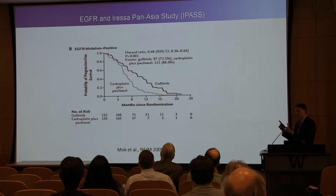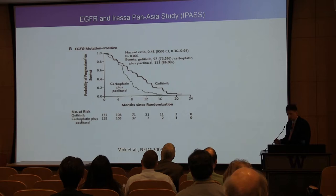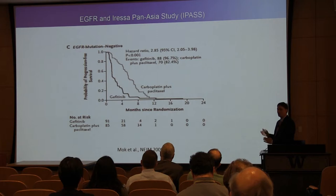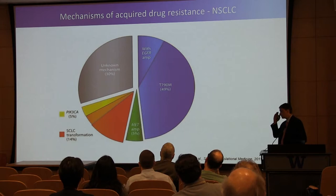The pivotal IPASS study was published in 2009 in the New England Journal. In the EGFR-mutation-positive population within a large Asian lung cancer study, the EGFR inhibitor showed a highly significant benefit — p-value less than 0.01, hazard ratio of 0.48. Equally important is the EGFR-mutation-negative population — in that population, the EGFR inhibitor did not help. In fact, it harmed patients, with a hazard ratio of 2.85 and a highly significant p-value. So you both need to say: yes, you have the mutation and you're going to respond better, and if you don't have it, you shouldn't get it. Keep that in mind for the immuno-oncology space as well.